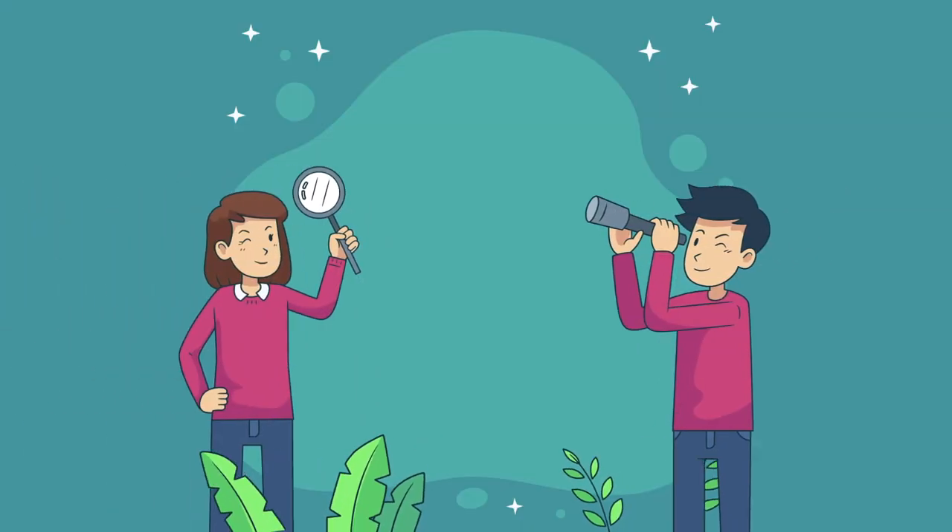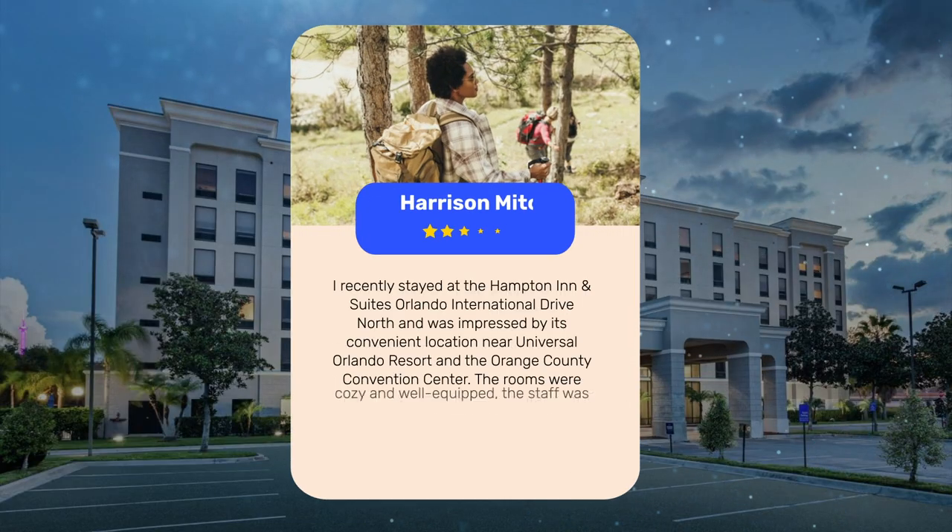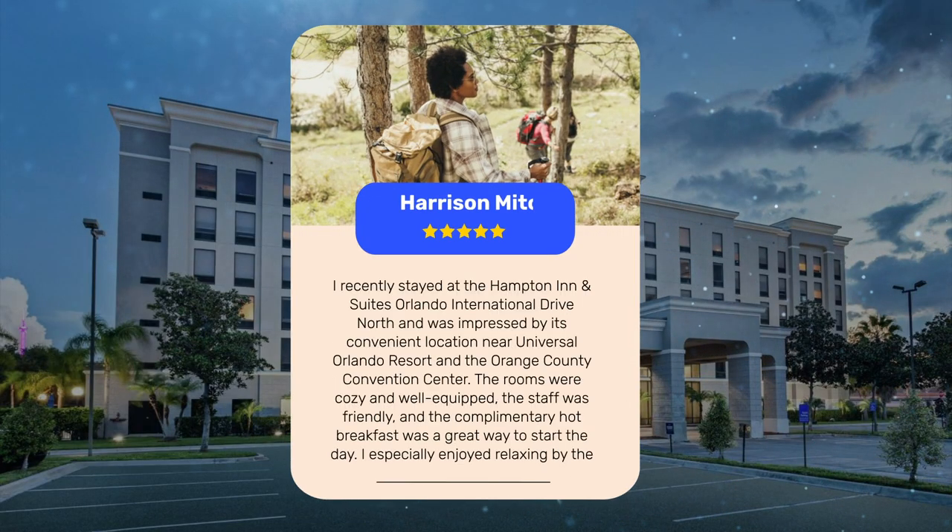Let's see what other travelers had to say about this hotel. I recently stayed at the Hampton Inn and Suites Orlando International Drive North and was impressed by its convenient location near Universal Orlando Resort and the Orange County Convention Center. The rooms were cozy and well-equipped, the staff was friendly, and the complimentary hot breakfast was a great way to start the day. I especially enjoyed relaxing by the outdoor swimming pool, and the free parking made my stay even more enjoyable.